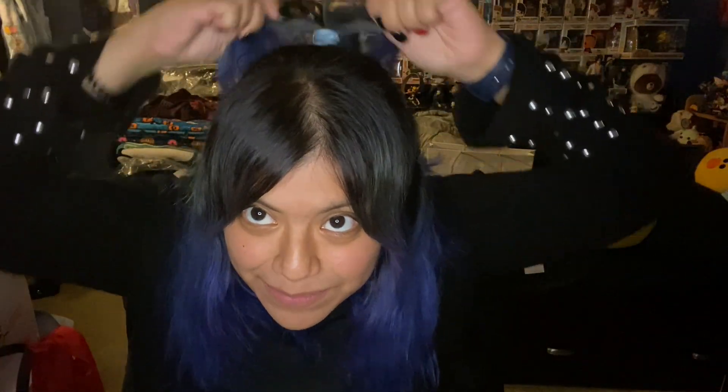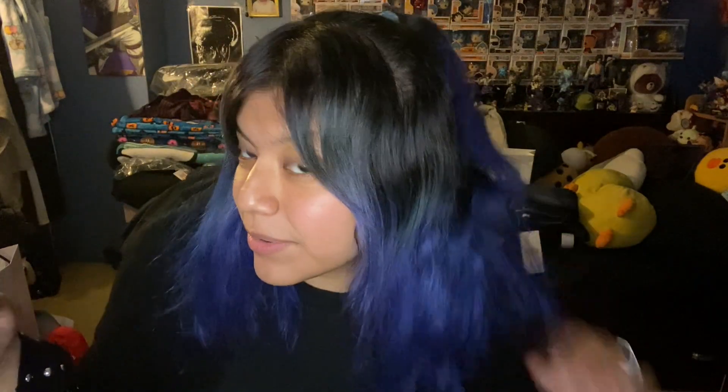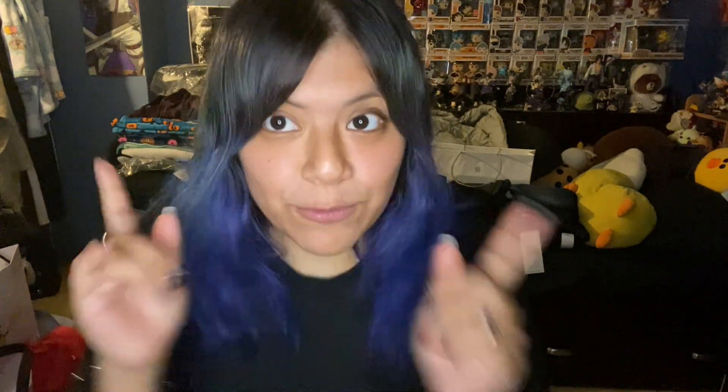Hey guys, it's Tomoya here and welcome back to another video. I apologize if my hair looks kind of busted up and a little bit crazy right now. I'm actually looking a little busted because I zoomed back to my place in order to not get robbed.